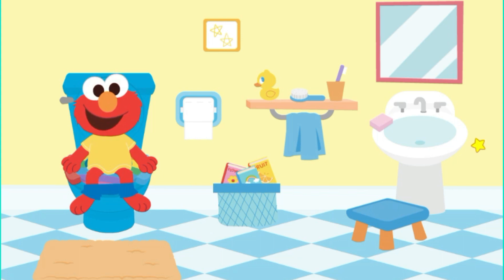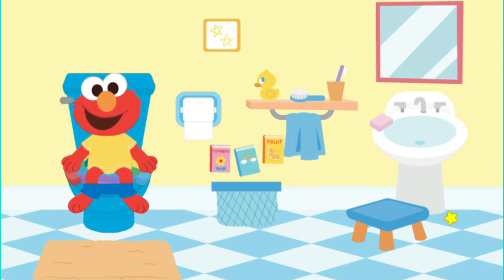Sometimes it can take a little while to go. While we wait, let's play a game. Can you find something with things to read? A towel. A book basket. That's right!